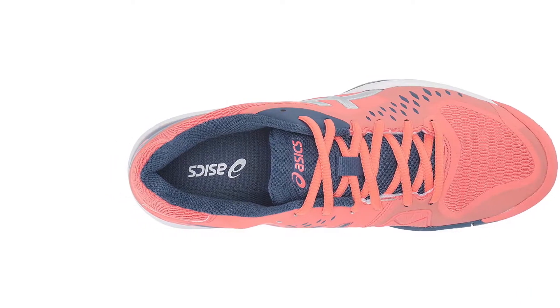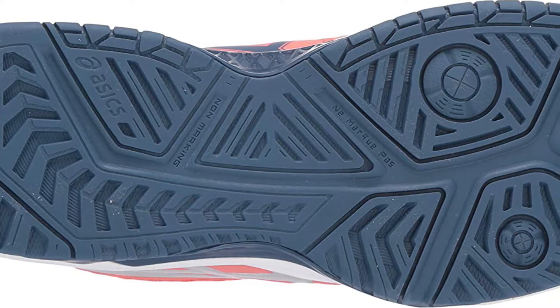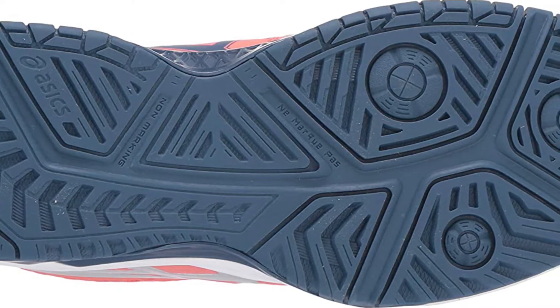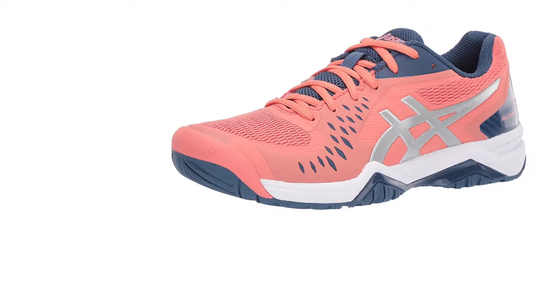With the Gel Challenger 12, you can move quickly thanks to its rear-foot gel brand cushioning which attenuates shocks. Its TRUSSTIC system technology reduces the weight of the sole whilst maintaining the structure of the shoe.